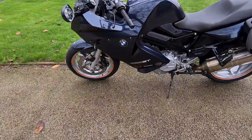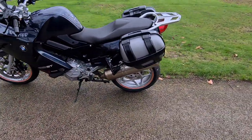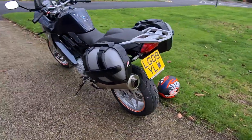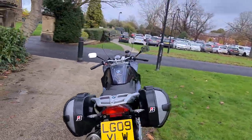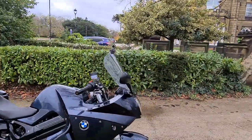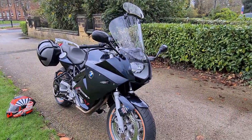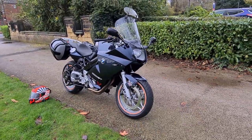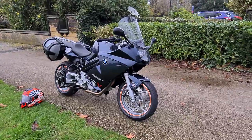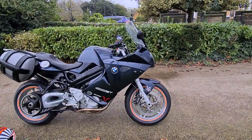We've just fitted new tyres, so it's got brand new Bridgestone tyres front and rear. The bike's also got a touring screen, as you can see, to keep the wind off on the long runs. The bike does also come with a black standard double bubble screen, which I'll put a picture in as well if you want to have a look. It maybe does look better with the other screen, but this one's obviously better for long distances.